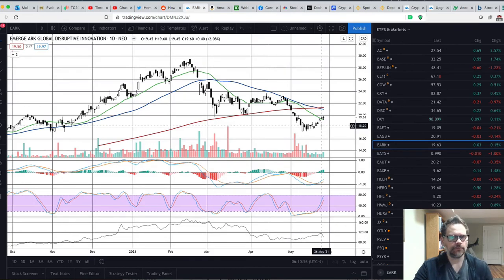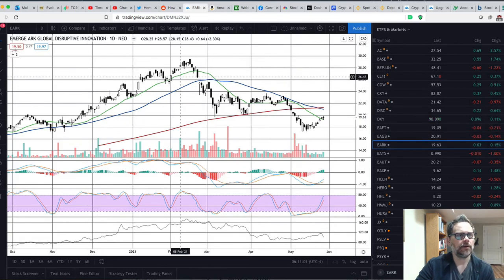I just wanted to point out that you can get these ARK funds in Canada from Emerge, instead of buying the ones in a US account. Talk to you in the next video.